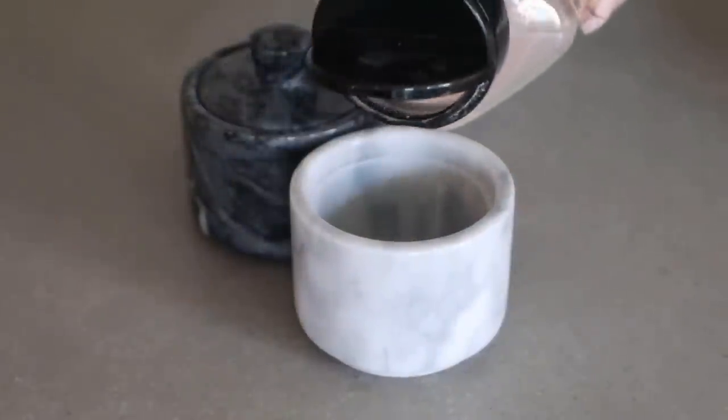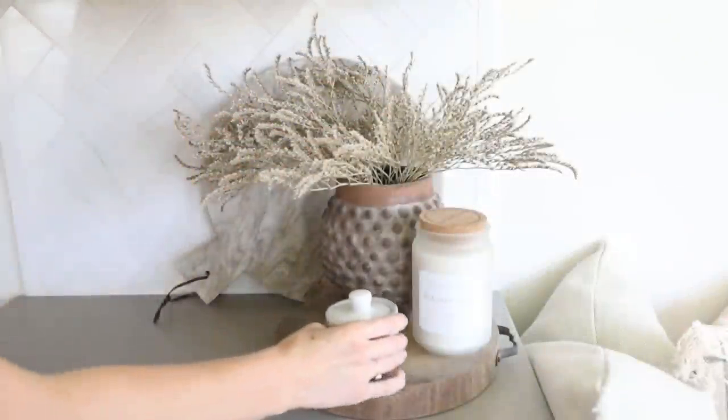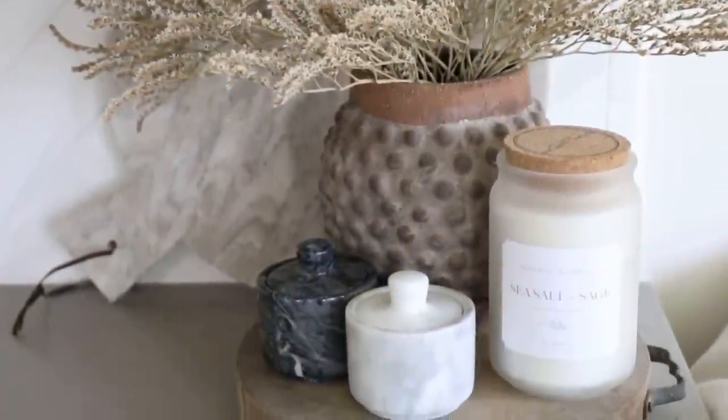I almost passed on these but couldn't — I found these really cute marble pinch pots with lids, which is rare since most cute little bowls don't come with lids. They came in a pair, one black and one white, at $7.99 each. They're labeled as little salt cellars, so I figured I'd put some seasonings in them and have them out on the countertop ready to go. It's also just a really aesthetic look on the counter.